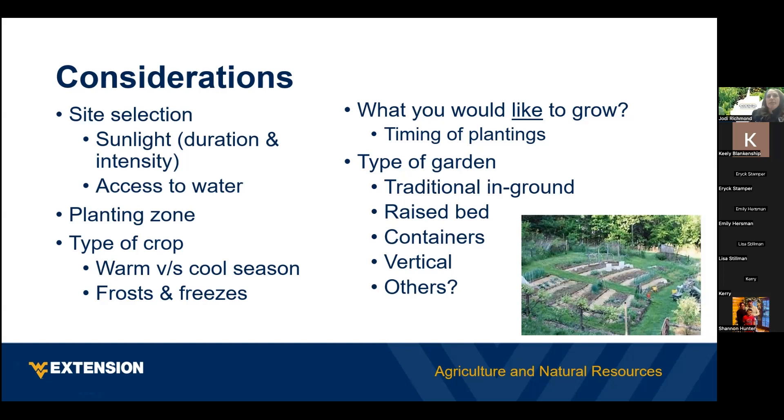Most people when they think of a garden think of a traditional in-ground garden, but there are lots of other opportunities — it could be raised bed, containers, or vertical. When we talk about site selection, slope is something to consider. If you have a slope you want to plant across the slope instead of up and down, because if you plant up and down the slope then when the rain comes it will wash out your crops and lead to erosion.